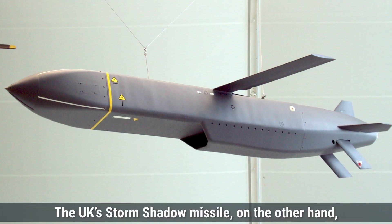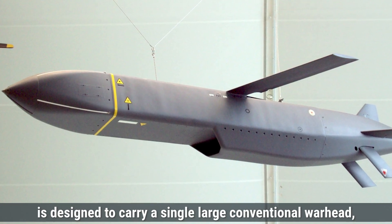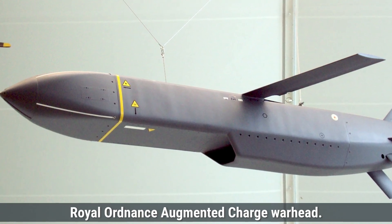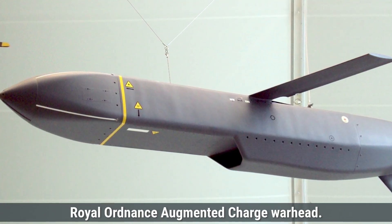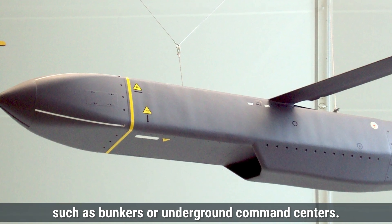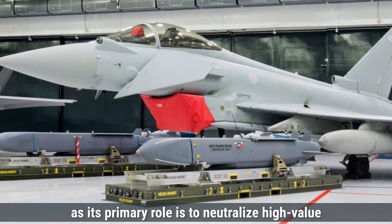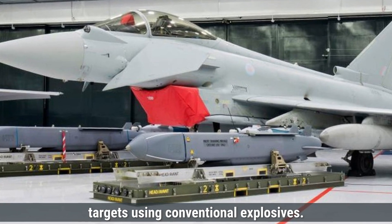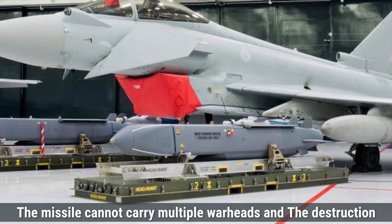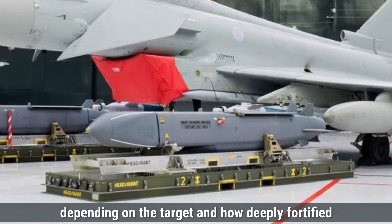The UK's Storm Shadow missile, on the other hand, is designed to carry a single large conventional warhead, specifically a 450-kilogram BROACH — Bomb Royal Ordnance Augmented Charge — warhead. This warhead is designed to penetrate hardened targets such as bunkers or underground command centers. Storm Shadow does not carry nuclear warheads, as its primary role is to neutralize high-value targets using conventional explosives. The missile cannot carry multiple warheads, and the destruction radius of the Storm Shadow's warhead can be up to 400 to 500 meters, depending on the target and how deeply fortified it is.